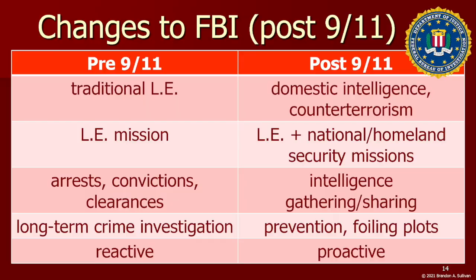Substantial changes were also made to the FBI. Prior to 9/11, the FBI was really peripheral to the intelligence community, acting largely on their own accord. There was a lack of bottom-up sharing of intelligence from FBI field offices to headquarters, and a focus on reactive law enforcement rather than proactive, preventative intelligence gathering. After 9/11, counterterrorism became the FBI's top priority, and the agency began a fundamental shift from a traditional law enforcement agency to a domestic intelligence agency with both law enforcement and national and homeland security missions.